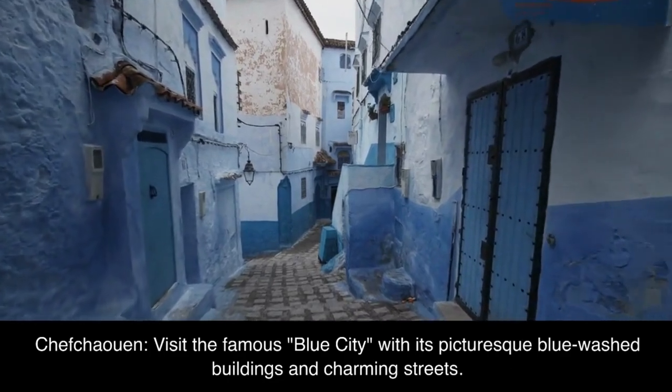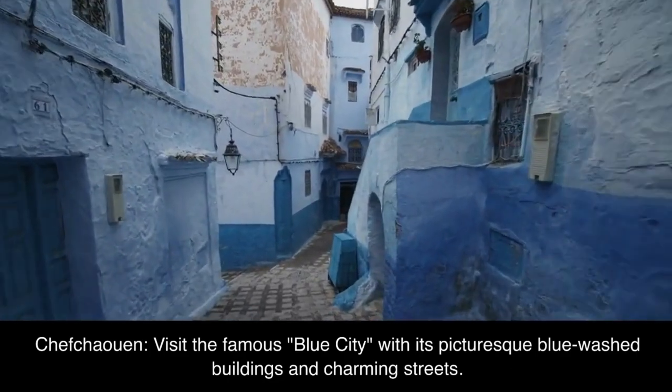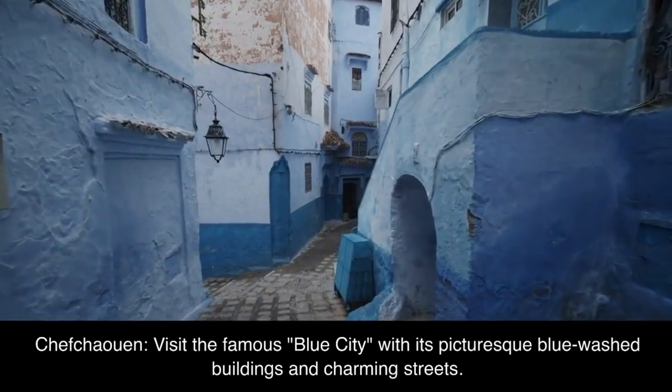Chefchaouen. Visit the famous Blue City, with its picturesque blue-washed buildings and charming streets.